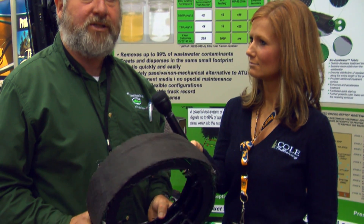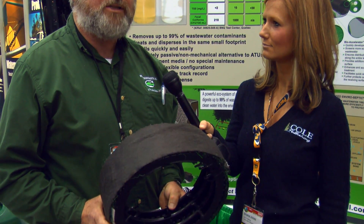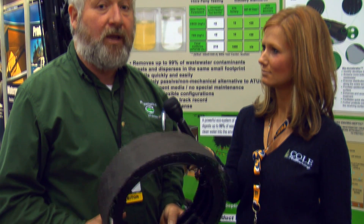Because of what we are capable of doing, it's a non-mechanical, passive unit, which allows us to go into these sites and replace an ATU with a unit that a homeowner can afford. Whereas normally a homeowner has to have a mechanical device hooked into electricity with a lot of maintenance and replacement parts involved, in this case there is none of that.